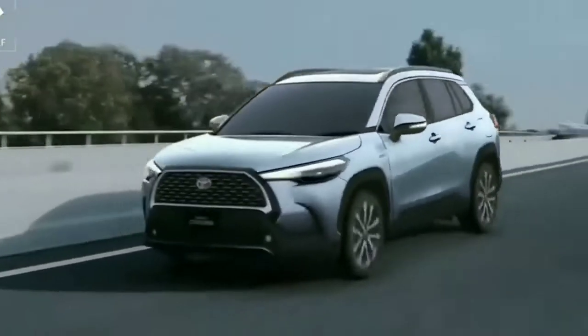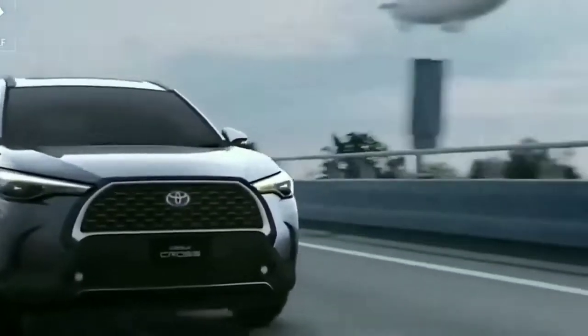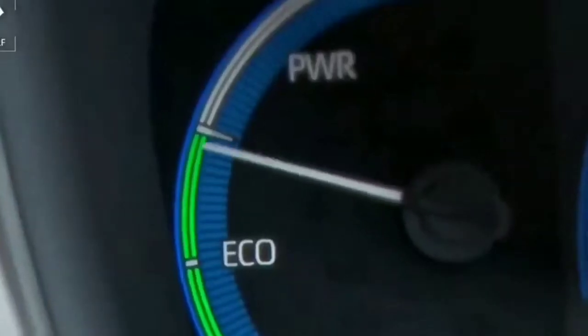The Frontlander SUV is very good — it's a Japanese SUV. We have a new SUV and we really need to create a new test center. This is the Toyota Frontlander, a new SUV used in China.